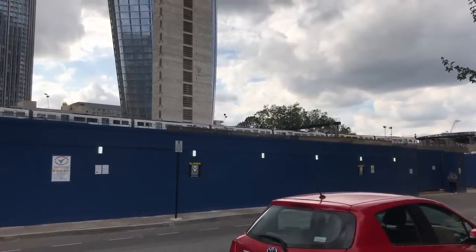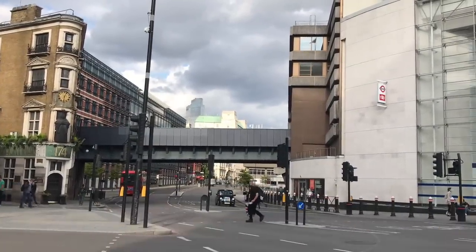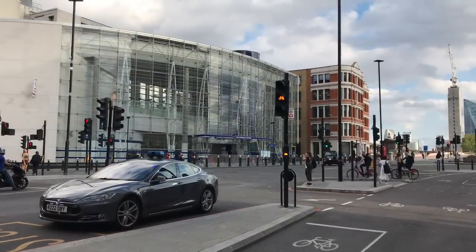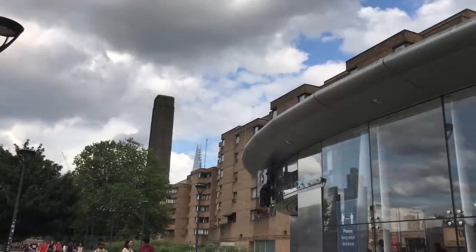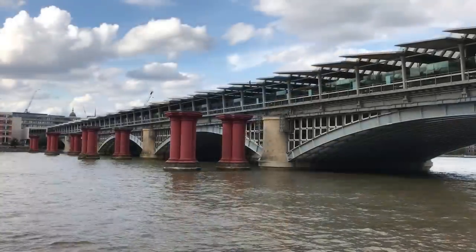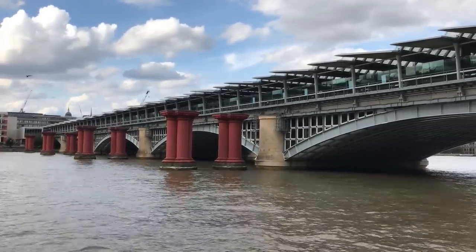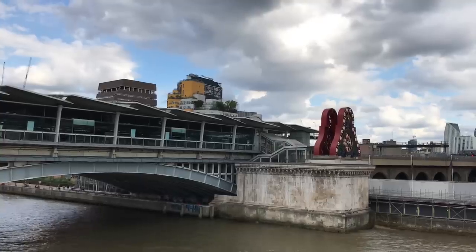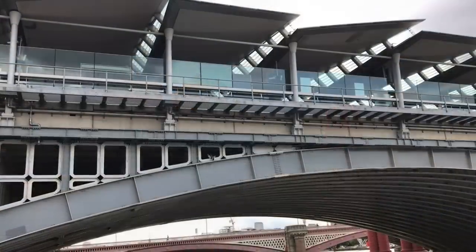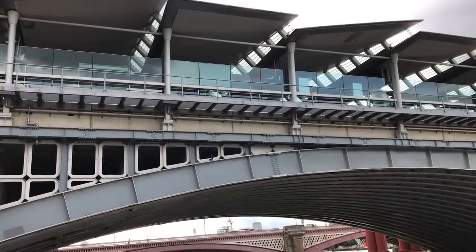The old station would be knocked down and replaced with a lighter structure that opened in 2012. The platforms were expanded across the river to enable 12-coach trains to use the station and to give access to Bankside. The station would need widening, but fortunately some joker had left a bunch of piers in the river to take the weight. It carries 4,400 photovoltaic panels on its roof and is the largest solar bridge in the world.